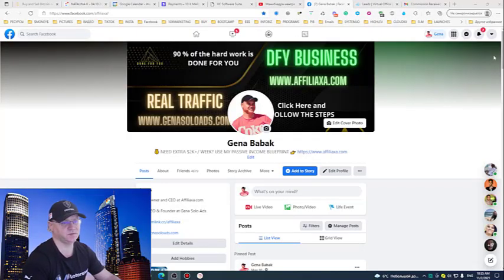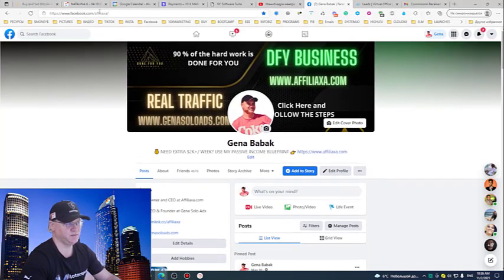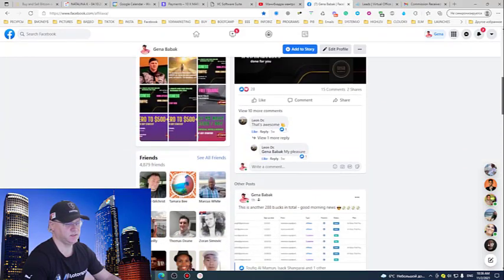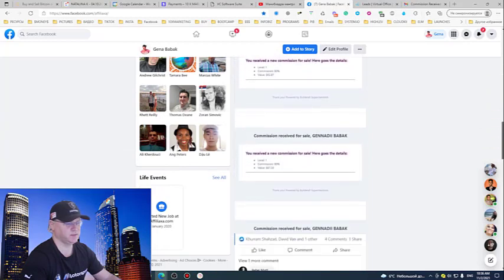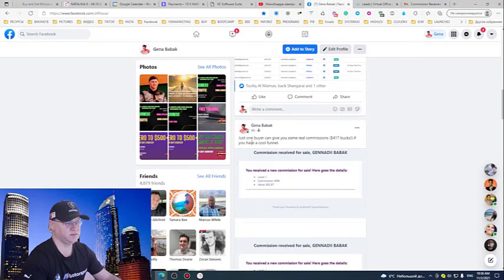Why I decided to create this video for you — I post my results to my Facebook timeline at Facebook.com/Affiliaxa almost every day. I just posted this result yesterday. Just one buyer can give you some real commissions — $417 — if you have a cool funnel.